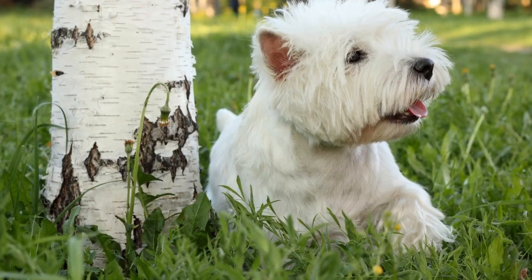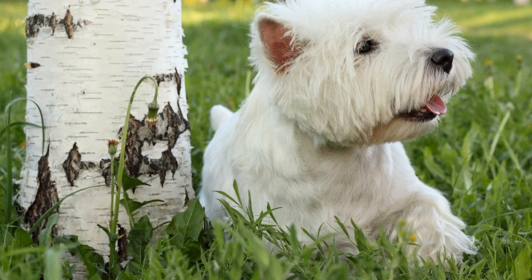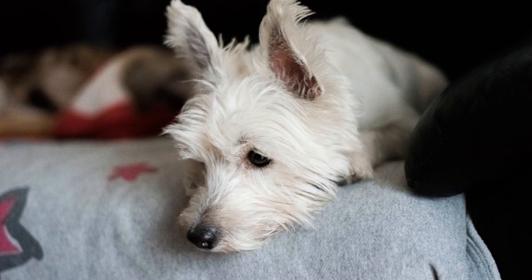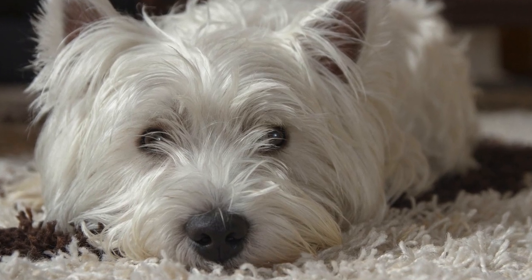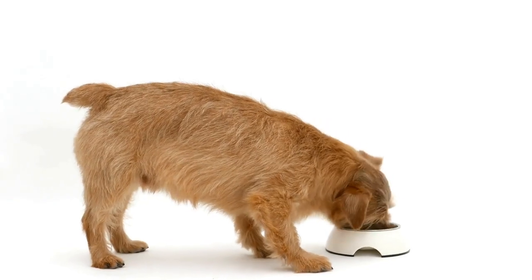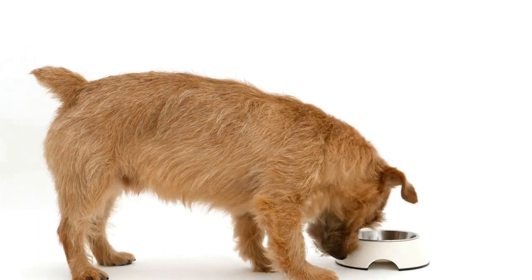The Westie is known for its distinctive white coat, which is thick, double-layered, and waterproof. The breed standard dictates that the coat should be pure white with no markings or tinting. While the Westie's coat is beautiful, it requires regular grooming to maintain its pristine appearance, including regular brushing to prevent matting and occasional professional grooming to keep the coat in top condition.